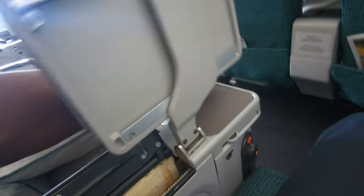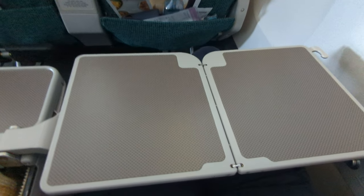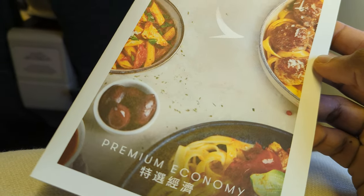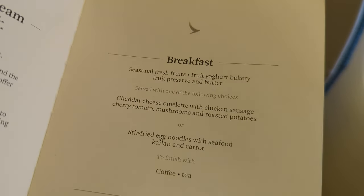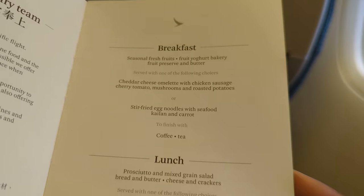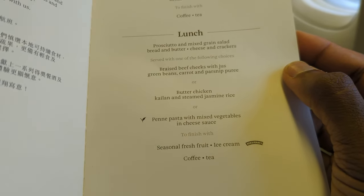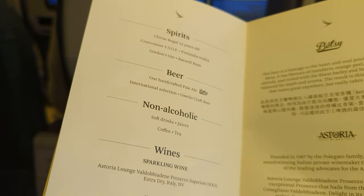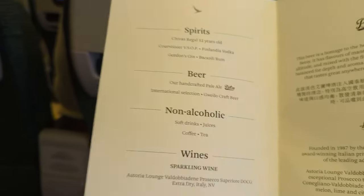It's time to pull out the tray table and check out the menu card in anticipation of the breakfast service. There appear to be two meal services on this flight: a breakfast service with snack options, and then a larger lunch service with three options. There is also a drinks menu which is mostly wine and some spirits.